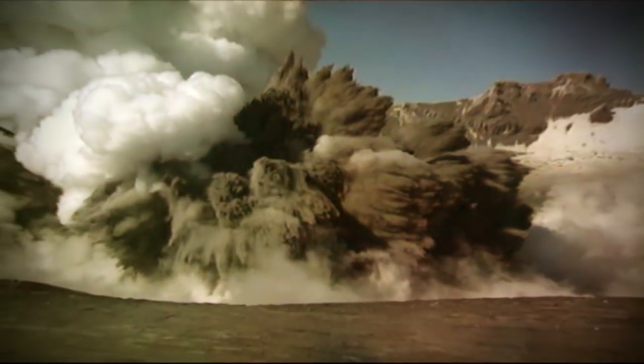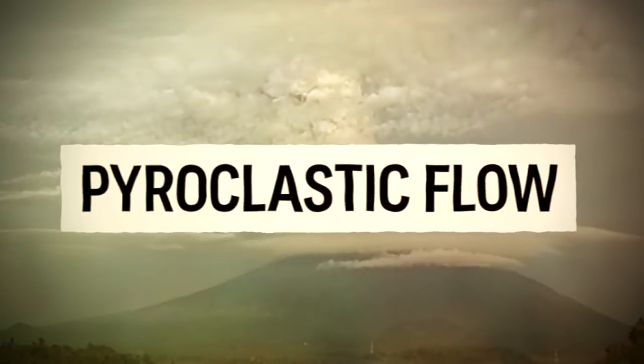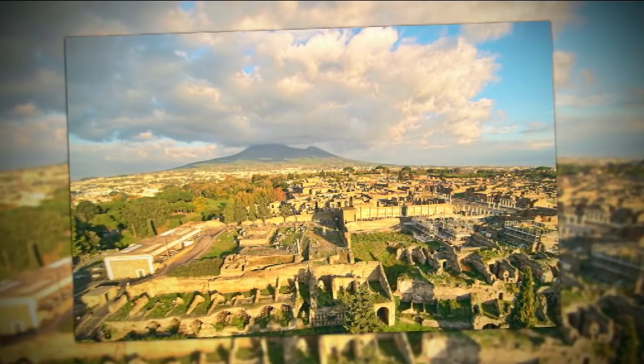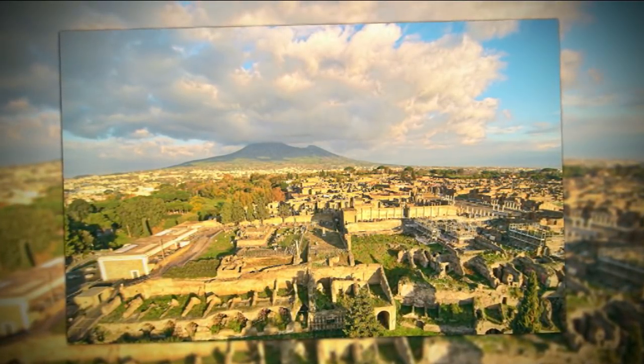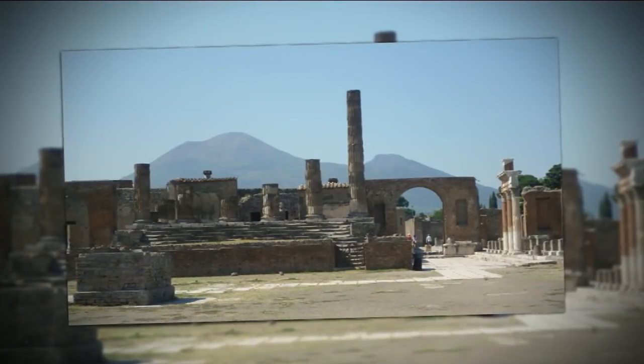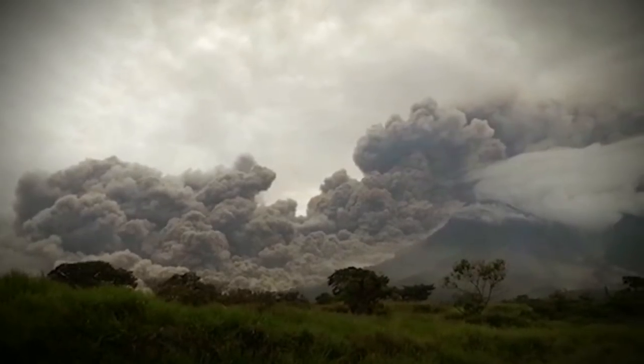In some volcanoes, pressure can build up until there's a sudden explosion of gas, ash and hot bits of rock. That's called a pyroclastic flow. Pyroclastic flows move really quickly, which is why they're so dangerous, and that's what came from Volcano de Fuego in Guatemala. It was also a pyroclastic flow from Mount Vesuvius that buried the Roman city of Pompeii in 79 AD.